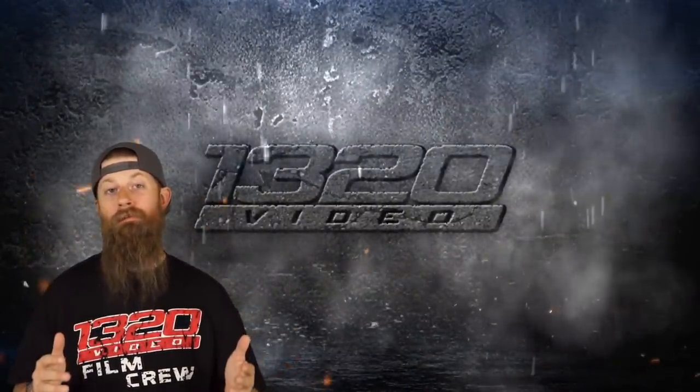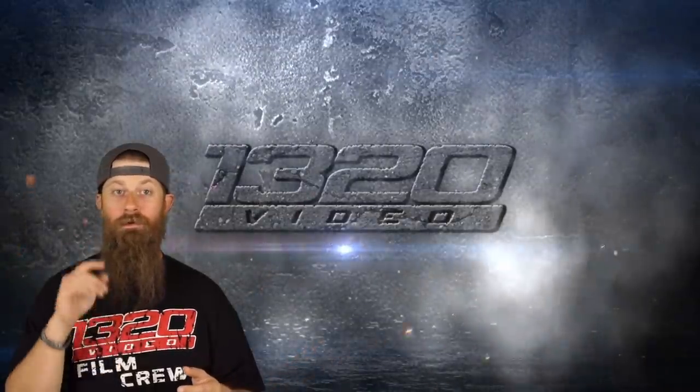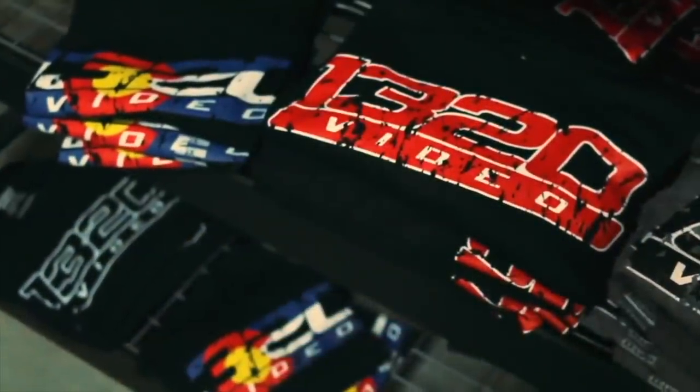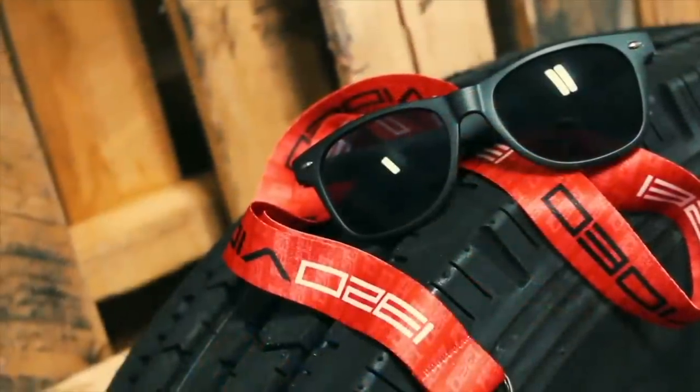Thanks guys for watching — we hope you love these cars as much as we love filming them. We'll see you in the next one. If you haven't checked out our merch store recently, we have over 100 items including a bunch of new releases, so go check those out. If you liked this video, hit that like button, check out these other two videos, subscribe, and most importantly hit the bell next to the subscribe button so you'll get a notification every time we post. Thank you again for watching — we'll see you in the next video.